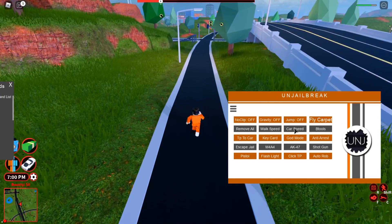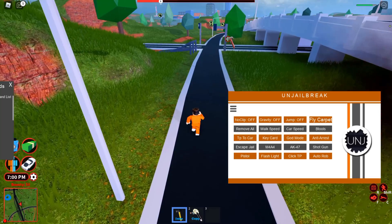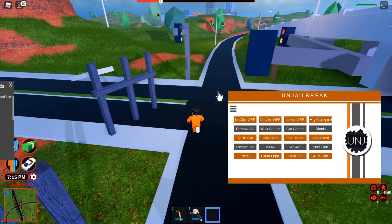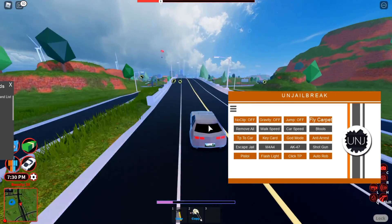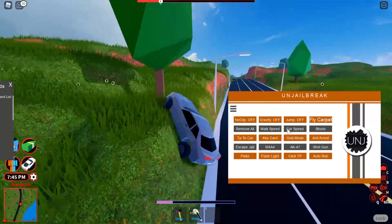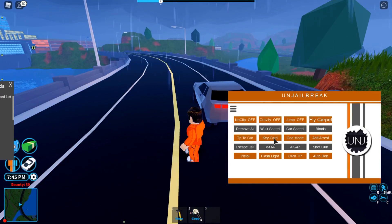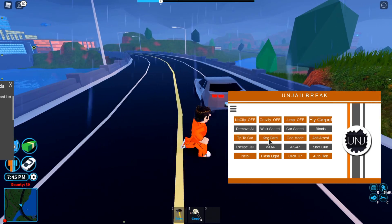I think you might need to be in a car to activate walk speed. Beetles works though — with beetles you can delete anything that's unanchored, and you can also copy and move stuff, which is pretty cool. TP to car teleports you to a car, and the car is already fast — probably because I had car speed selected earlier. Key card I believe would TP you to a cop and give you a key card, but that doesn't seem to be working.